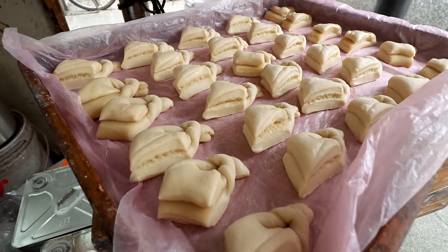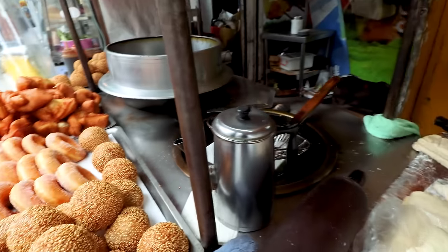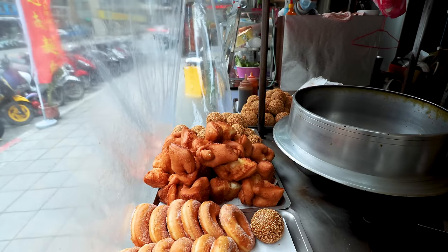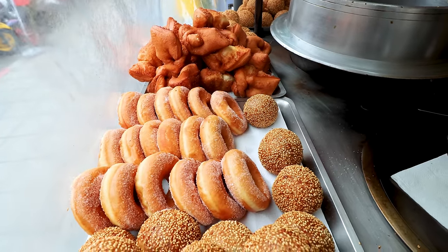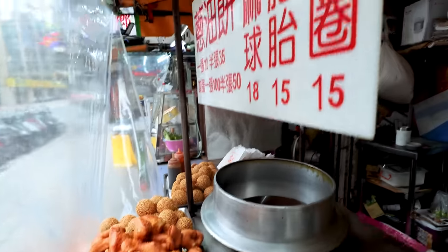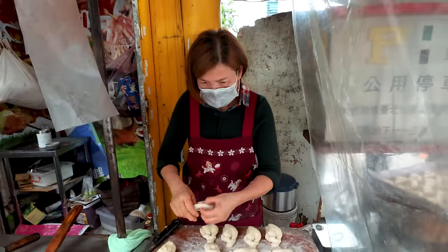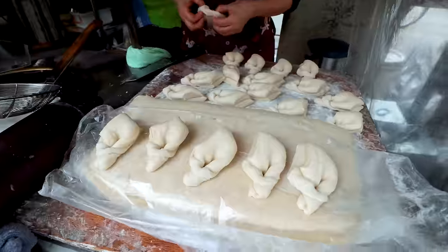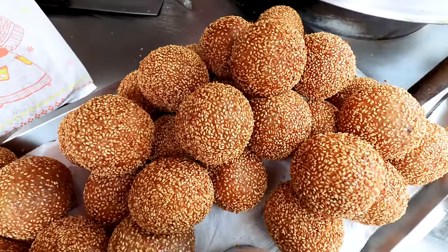Look at this — the dough for the doughnuts proving. You have a selection of snacks here: sesame balls, doughnuts, and these fried Chinese doughnuts. I think she does scallion pancakes as well. Super cheap, homemade, and very friendly — she's letting me film. I thought before we head into the center, why don't we try something from here?